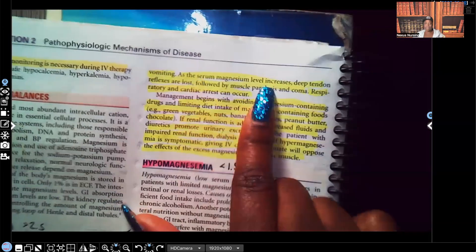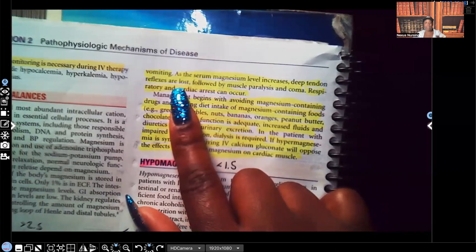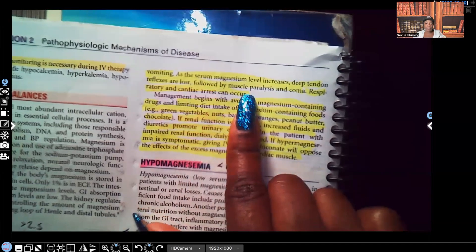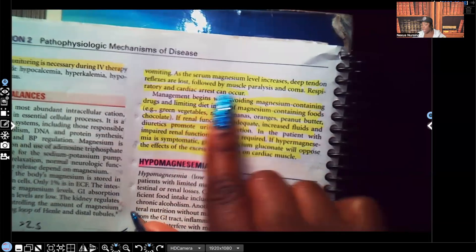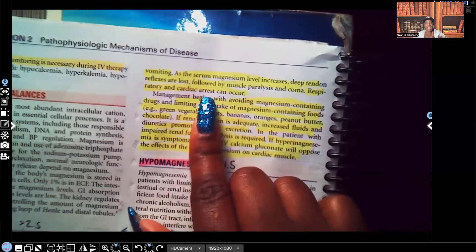As the serum magnesium increases, deep tendon reflexes are lost — they won't have them anymore because of that muscle and nerve relaxation. This is followed by muscle paralysis and coma. Respiratory and cardiac arrest can also occur, because it's the respiratory muscles that help the lungs expand so you can breathe, and the heart itself is a big muscle — so it can cause muscle relaxation to the point that the heart just stops.